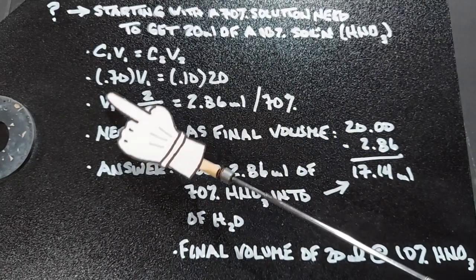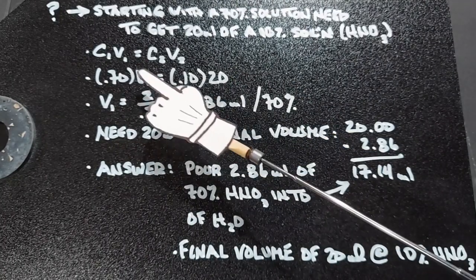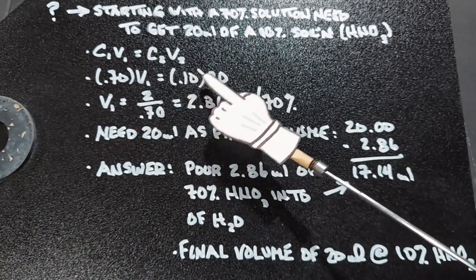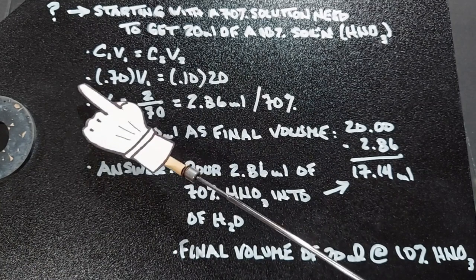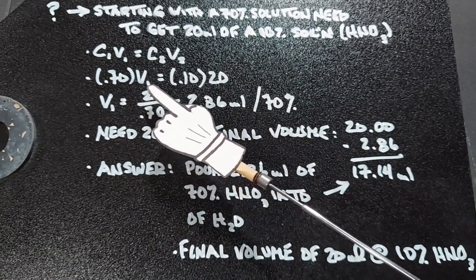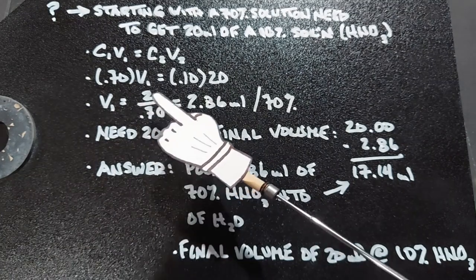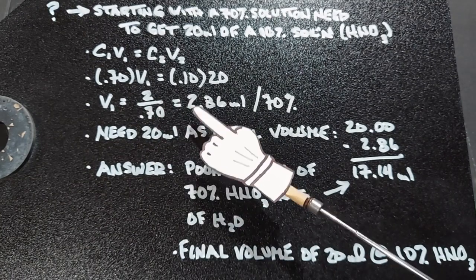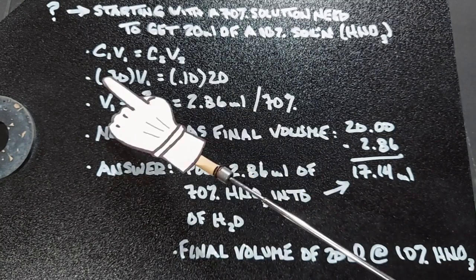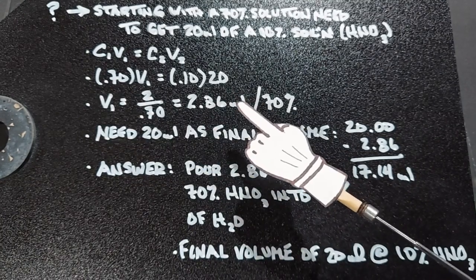Using the numbers already inserted into the equation, we'll rearrange so that V1 is equal to 0.1 times 20, divided by 0.7, as shown here. If we do this division, we will end up with 2.86 milliliters, and we know that that has to be 70% — but what does this actually mean?